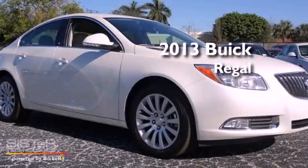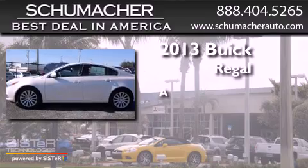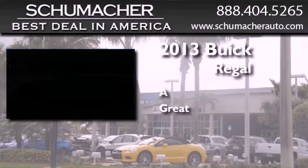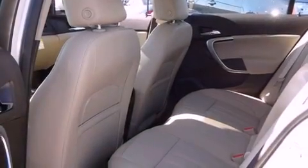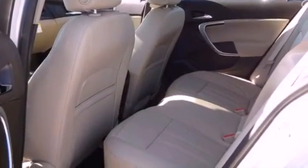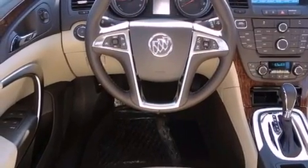This is a brand new 2013 Buick Regal. Features include tinted glass, dusk-sensing headlights, side-curtain airbags, and the heated seats can warm you up in seconds, keeping you and your passengers comfortable the whole trip.